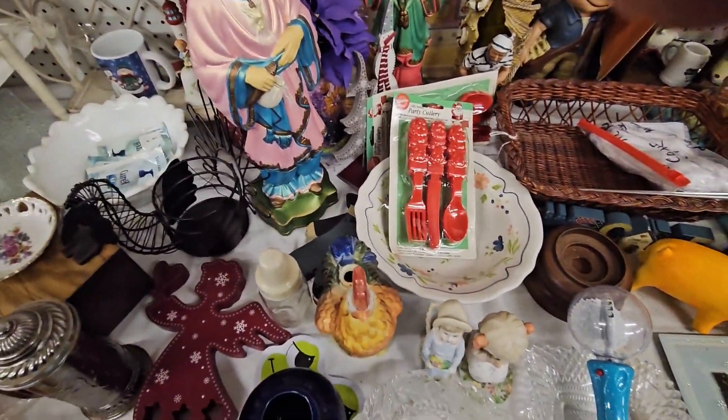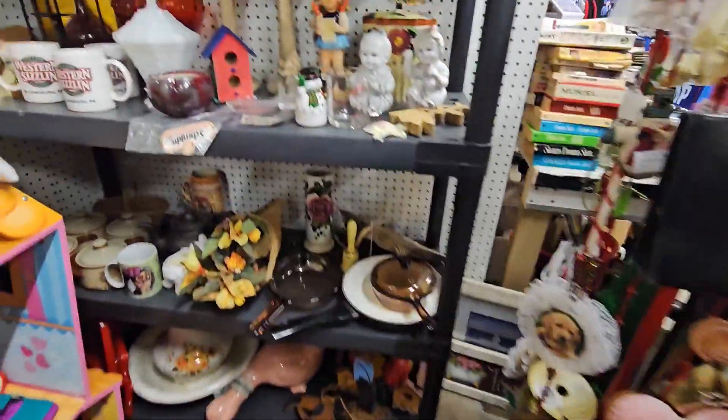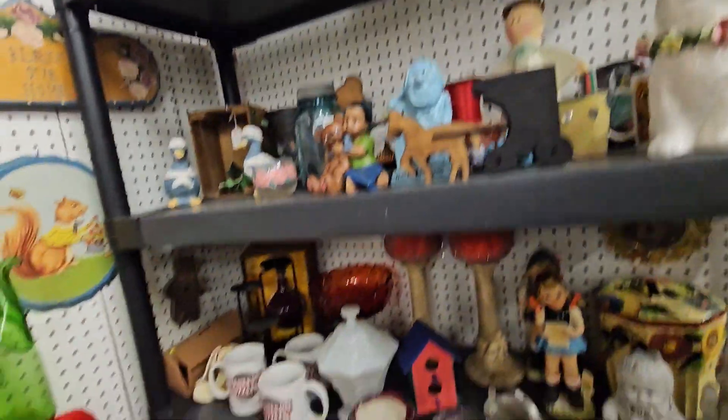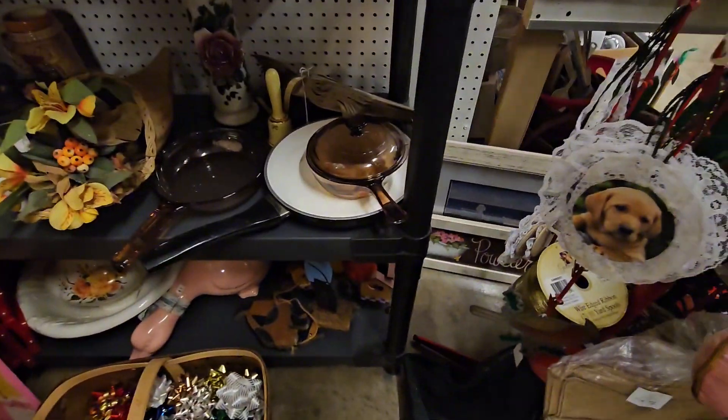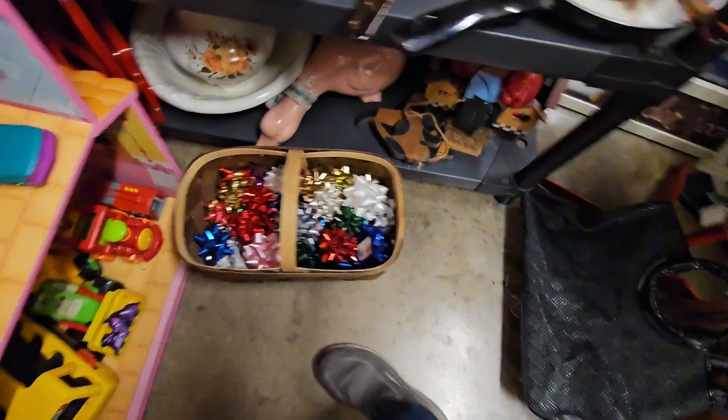We also got some Christmas spoons and knives. Got some really cool stuff going on here. Got some pans, pots, Christmas decorations, kids toys.